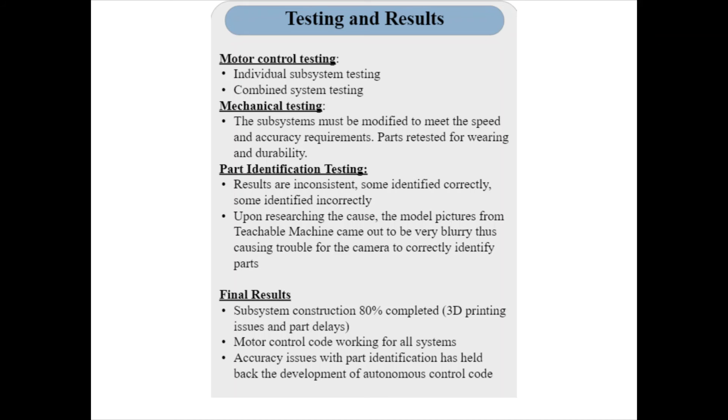To test the motor control system, each subsystem was tested independently to ensure its function before combined system testing was conducted. This included testing initial code for the DC motors, servo motor, and stepper motor before the mechanical subsystems they power were constructed. As each subsystem was constructed, test code was written and executed to verify independent function. As subsystems were attached to the frame, testing of multiple subsystems together was conducted until all subsystems were tested together.